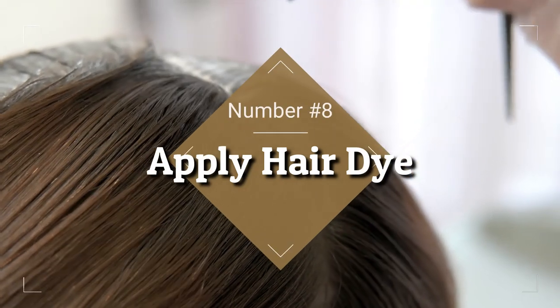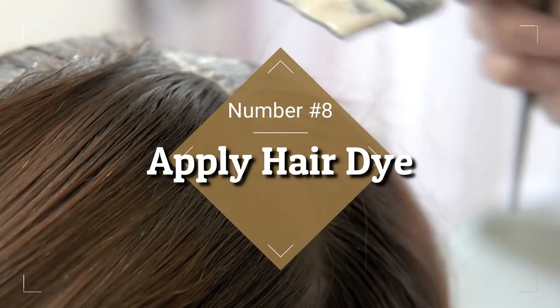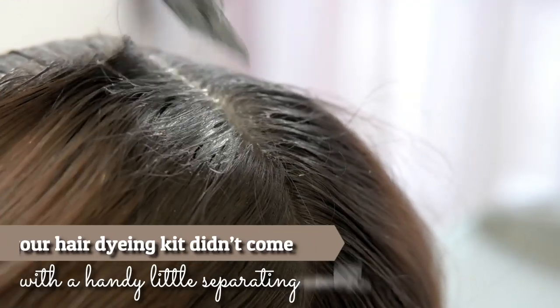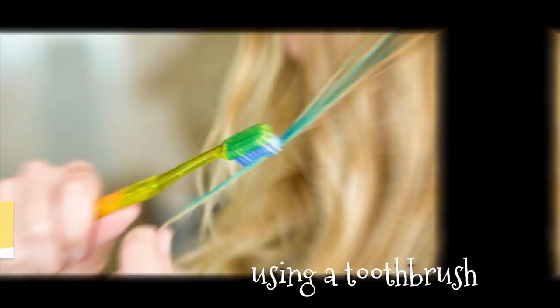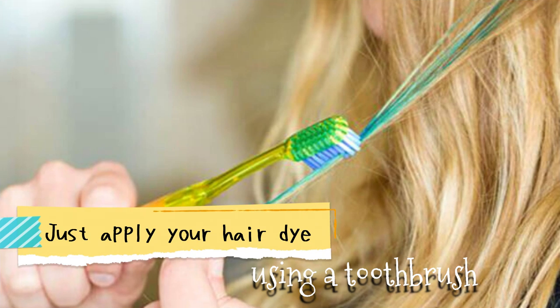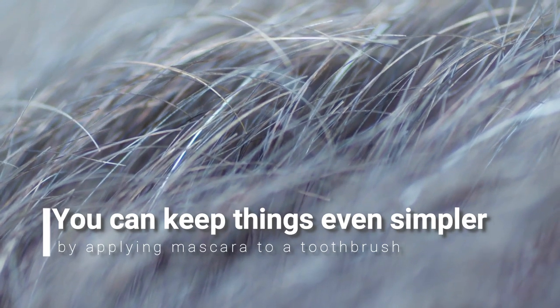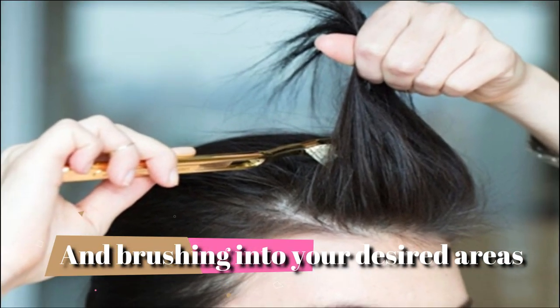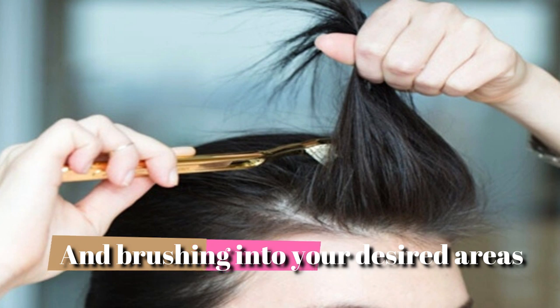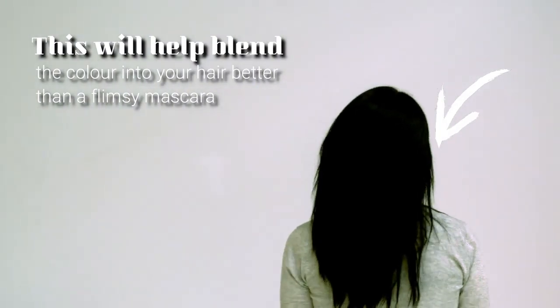8. Apply Hair Dye. Some home hair dye kits are better than others. If your hair dyeing kit didn't come with a handy little separating comb, don't stress. Just apply your hair dye using a toothbrush. For quick touch-ups to gray or roots, you can keep things even simpler by applying mascara to a toothbrush and brushing into your desired areas. This will help blend the color into your hair better than a flimsy mascara wand.